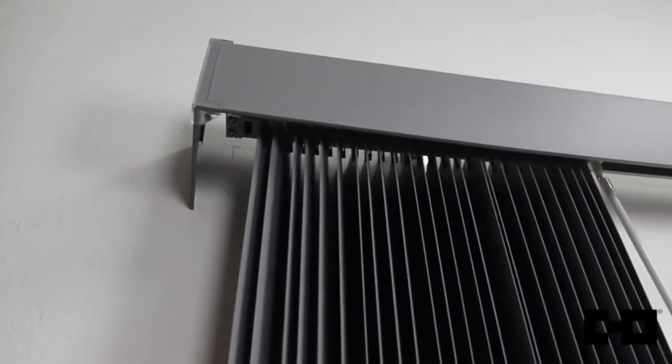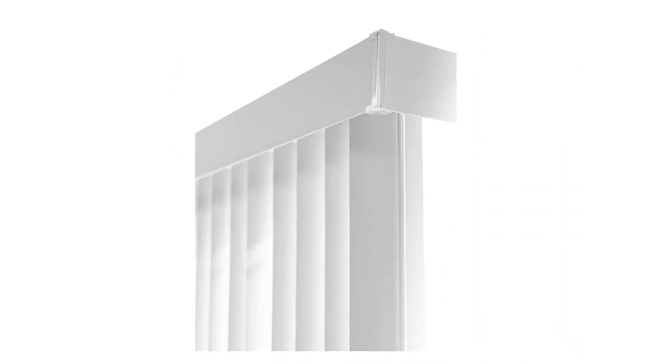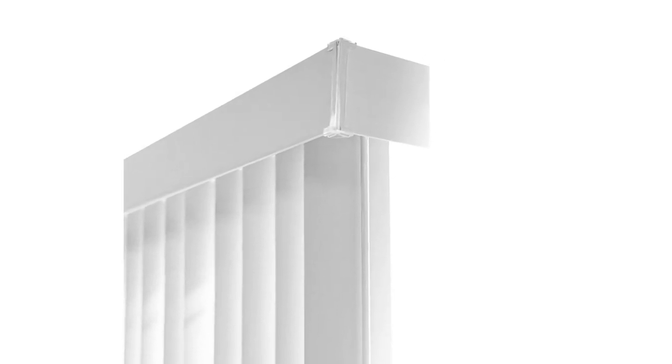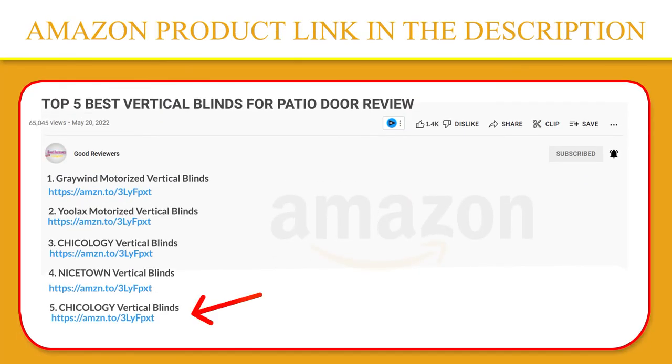Sliding glass door blinds — perfect for large sliding doors. Chicology provides a measurement guide for the perfect fit, because they know how important it is to have the correct measurements. This product can be mounted as an inside or outside mount. A minimum depth of 2 inches is needed for the inside mount. This product is true to size with no deductions. If you like this product, please click the link in the video description for a better price and original product.